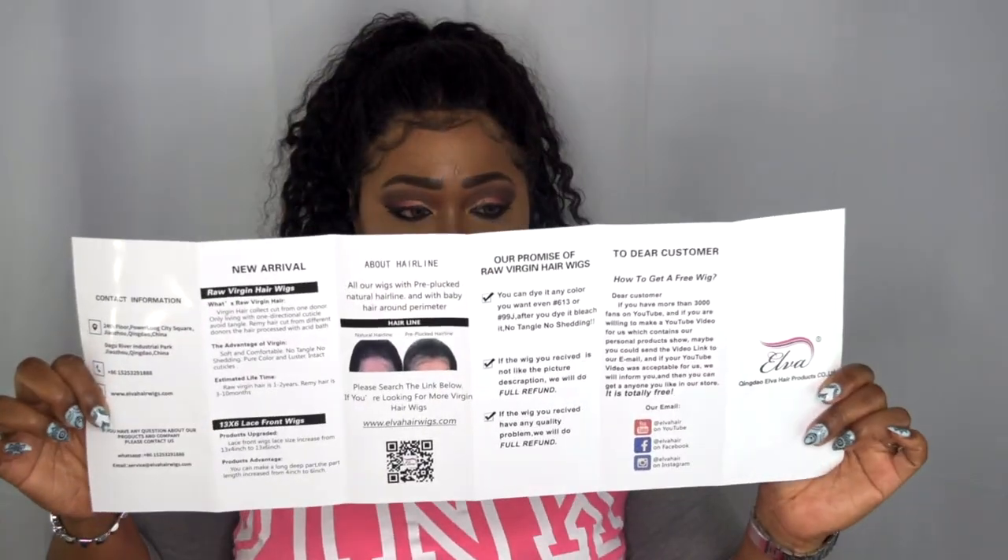I do have a coupon code — please be sure to check that out in the description box. I'll leave that down there as well, along with the link to purchase.